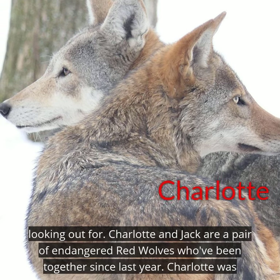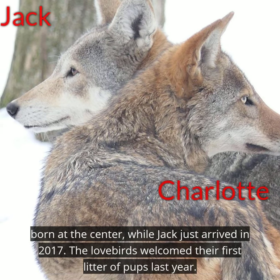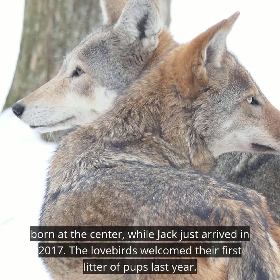Charlotte and Jack are a pair of endangered red wolves who've been together since last year. Charlotte was born at the center while Jack just arrived in 2017. The lovebirds welcomed their first litter of pups last April.